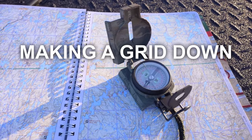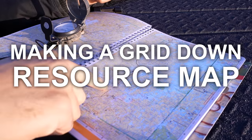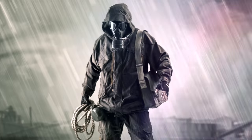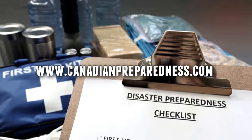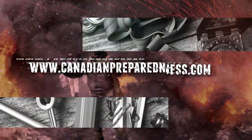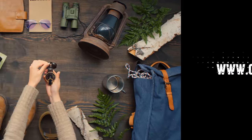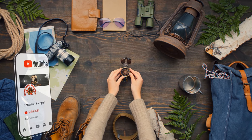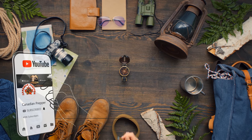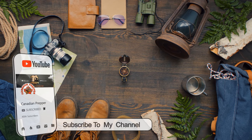In today's video, we're going to talk all about grid-down doomsday resource maps. If the grid were to go down, many would be forced to rely on analog information to know the whereabouts of resources that are vital to sustaining life and community.